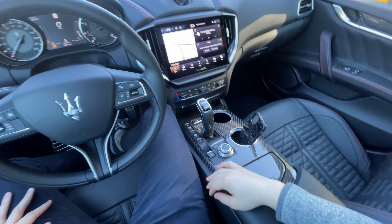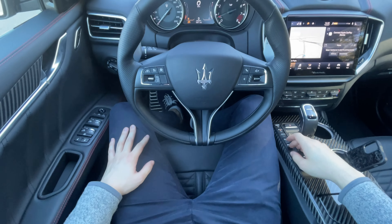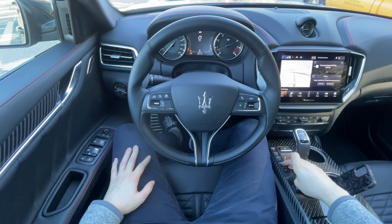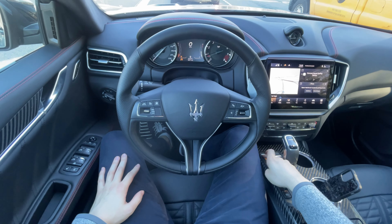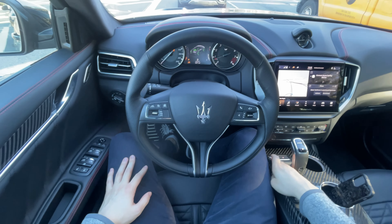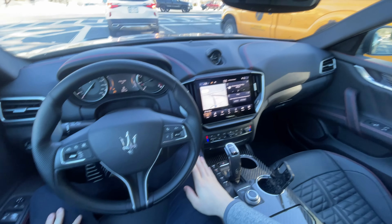While we're in here for a second, you can see the suspension settings — Sport and Comfort. To access Corsa I believe you have to hold it down. Actually I think Corsa requires traction control off, which we're not going to do. Traction control is staying on in this car — it's a little terrifying without it.